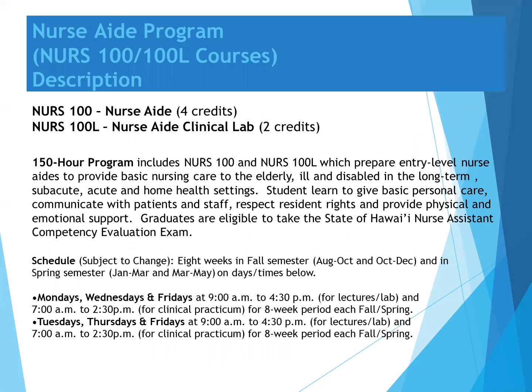The Nurse Aid program consists of two nursing courses: Nurse 100, Nurse Aid, for four credits, and Nurse 100L, Nurse Aid Clinical Lab, for two credits. This consists of 150 hours and prepares entry-level nurses' aides to provide basic nursing care to the elderly, ill, and disabled in the long-term care, acute, subacute, and home health settings.